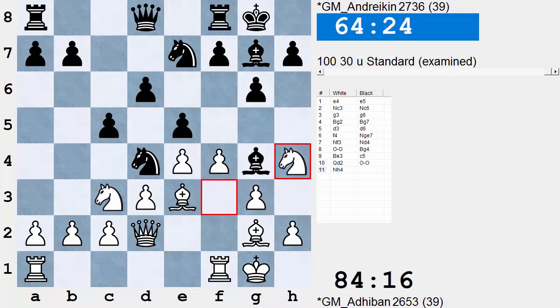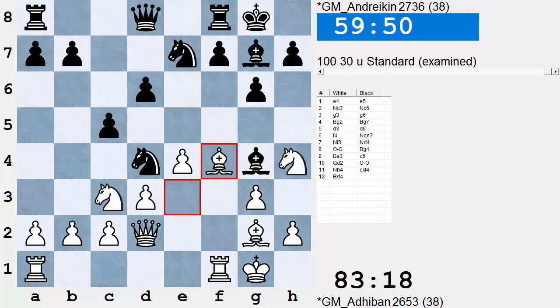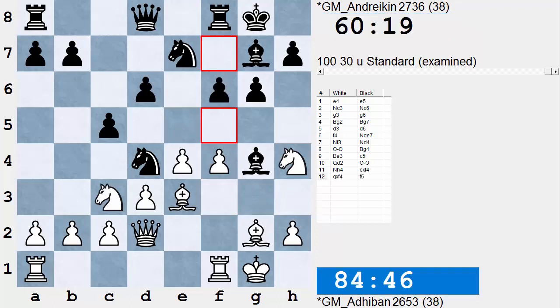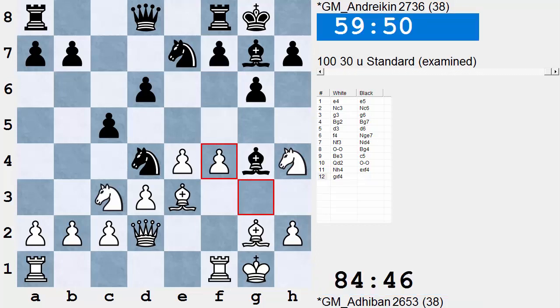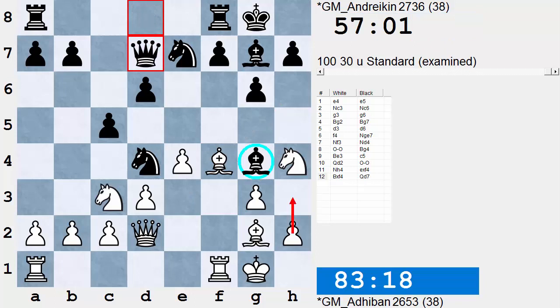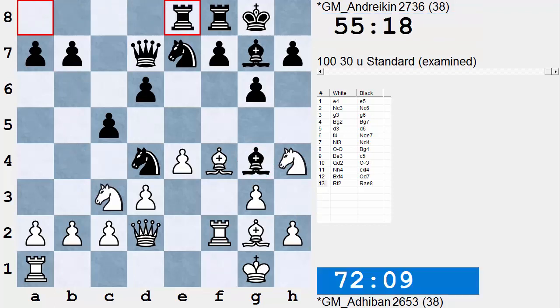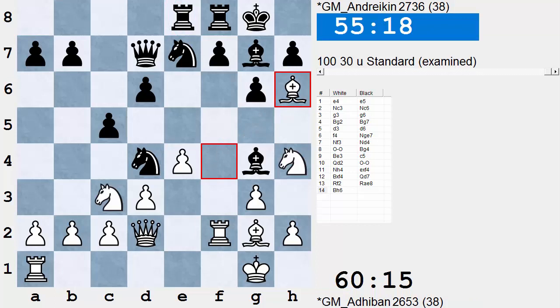White is trying to drum up a King side attack. Black anticipates F4, F5, so he plays E takes F4. Now G takes F4 — Black can play F5 here, quite a promising game. So White plays Bishop takes — he wants to play Bishop H6, trade off dark-squared bishops, and see what happens. Black plays Queen D7, which establishes the Bishop and takes away H3 as a possibility. Also Black would like to play B5, B4 — get play going on the Queen side. White plays logically to double rooks on the F file. Black regroups his forces effectively as well.